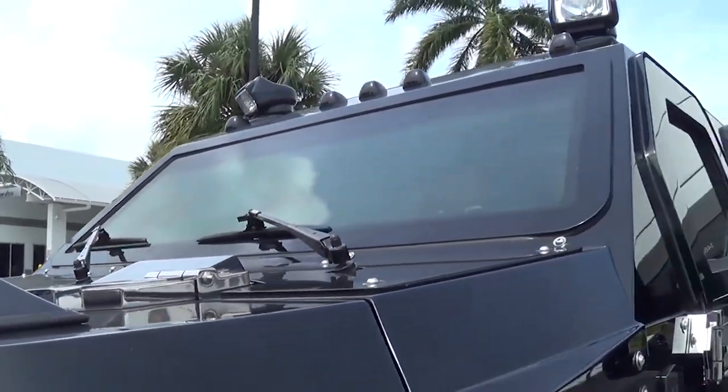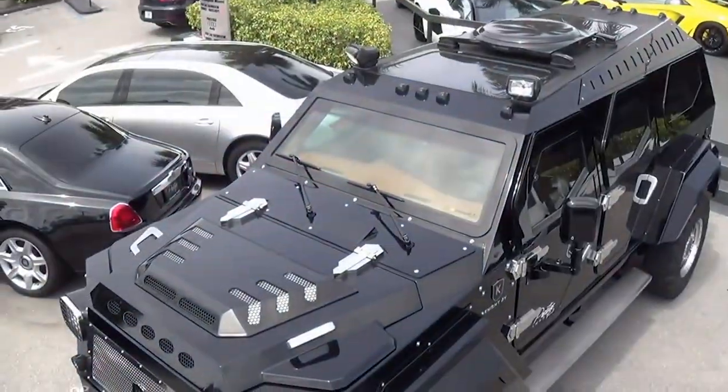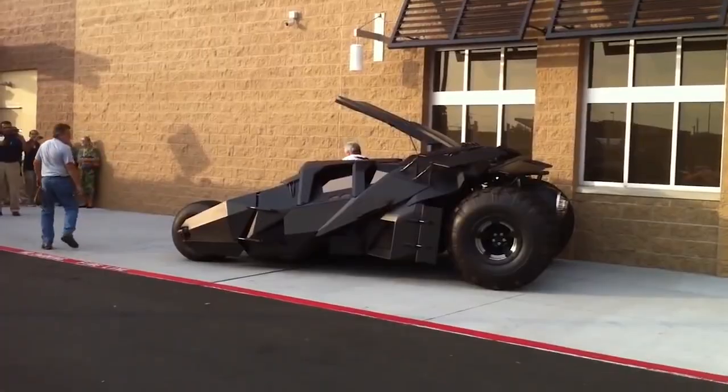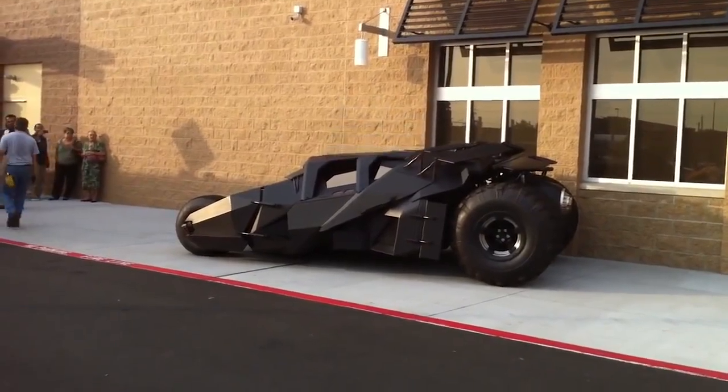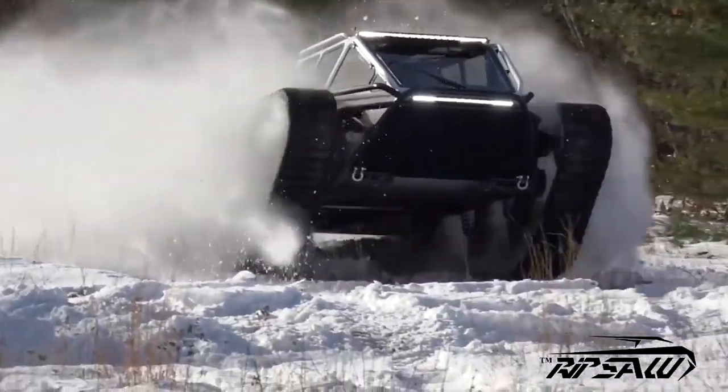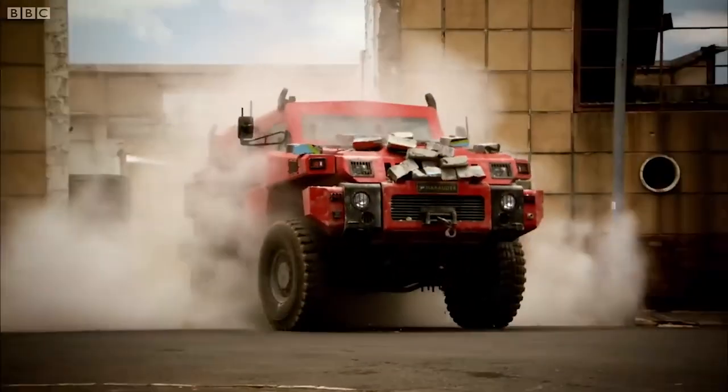Scared of zombies and want to be prepared for the zombie apocalypse? Then we got you covered. We have transforming vehicles, we have amphibious cars, and a freaking Batmobile that you can actually buy. So without further ado, here are the 10 zombie proof vehicles you'll regret not seeing. Let's dive right into it, shall we?